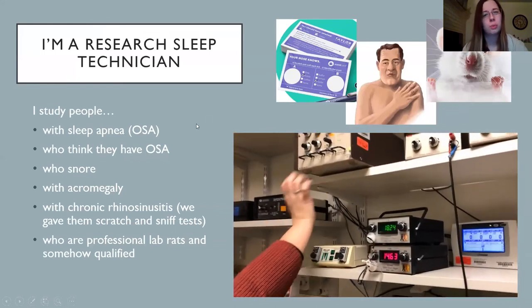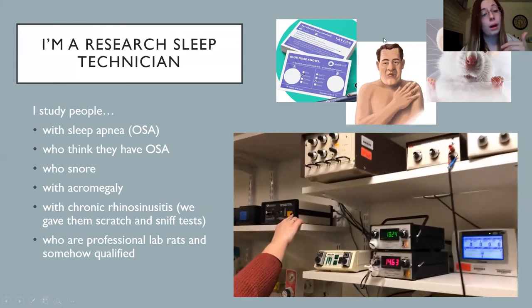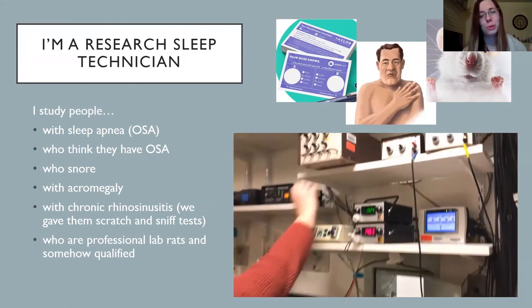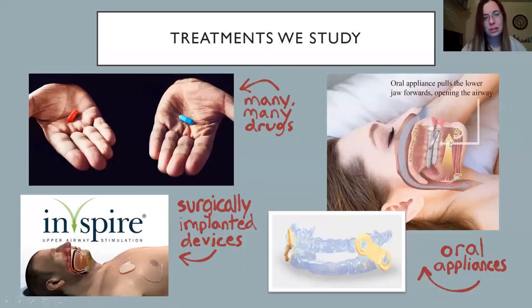I'm a research sleep technician, so I don't just work with anybody who comes into the clinic — I work with a special study population. I work with people who have sleep apnea or think they might have it, people who snore because we're trying out treatments with them. I've also worked with patients with acromegaly — a soft tissue disorder — and people with chronic rhinosinusitis, where we administered scratch-and-sniff tests. I've also worked with a lot of professional lab rats. Treatments we've used include drugs, devices surgically implanted in the chest to stimulate the airway and prevent apneas, and retainer-type oral appliances that help keep the airway open.